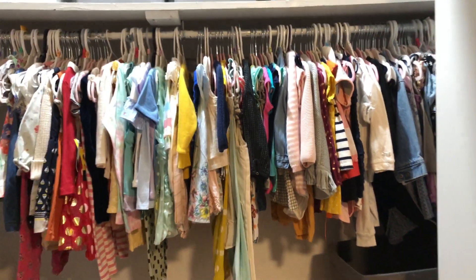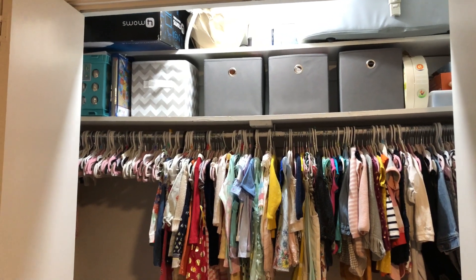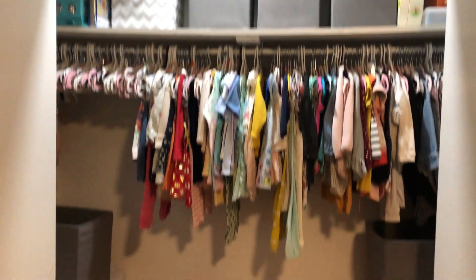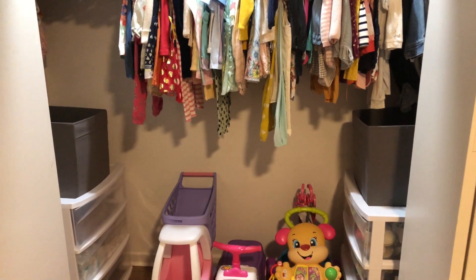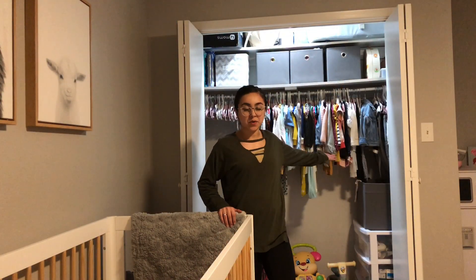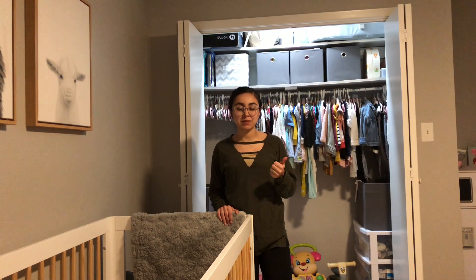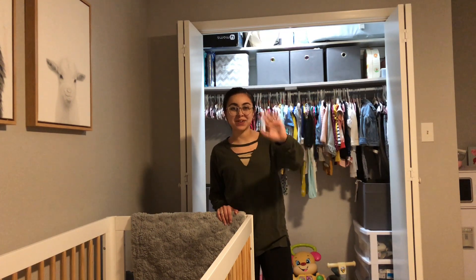And that is it — I have organized her closet. That's what it looks like right now. I know it isn't perfect. I wish I had more storage, but I work with what I have and that's everything. Thank you so much for watching. Don't forget to give this video a thumbs up, turn on your post notifications and subscribe to my channel, and I'll see you in the next video. Bye!